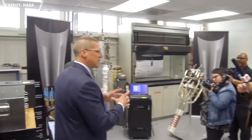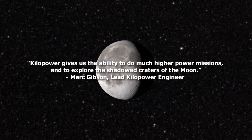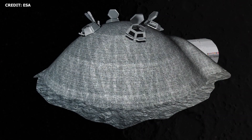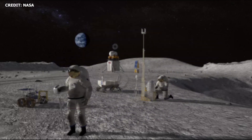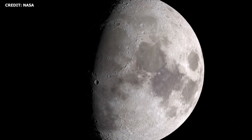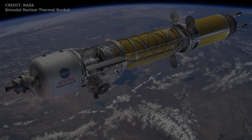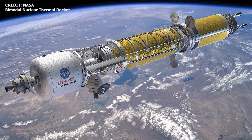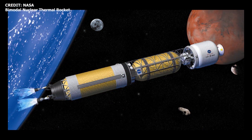In a 2018 statement, lead Kilopower engineer Mark Gibson stated: "Kilopower gives us the ability to do much higher power missions and to explore the shadowed craters of the moon. When we start sending astronauts for long-term stays on the moon and to other planets, that's going to require a new class of power that we've never needed before." For context, the lunar night is equivalent to about 14 Earth days. Next steps include technology demonstrations in flight or on the lunar surface. Space nuclear power and propulsion systems have tremendous potential for deep space exploration and establishing bases on the Moon or Mars.